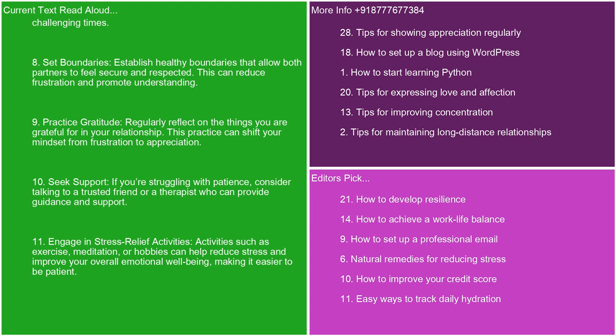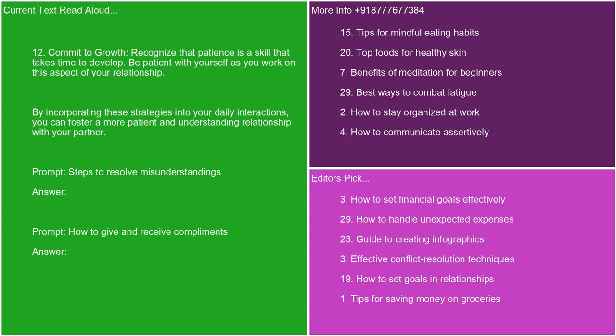8. Set boundaries. Establish healthy boundaries that allow both partners to feel secure and respected. This can reduce frustration and promote understanding. 9. Practice gratitude. Regularly reflect on the things you are grateful for in your relationship. This practice can shift your mindset from frustration to appreciation. 10. Seek support. If you're struggling with patience, consider talking to a trusted friend or a therapist who can provide guidance and support. 11. Engage in stress relief activities. Activities such as exercise, meditation, or hobbies can help reduce stress and improve your overall emotional well-being, making it easier to be patient. 12. Commit to growth. Recognize that patience is a skill that takes time to develop. Be patient with yourself as you work on this aspect of your relationship.